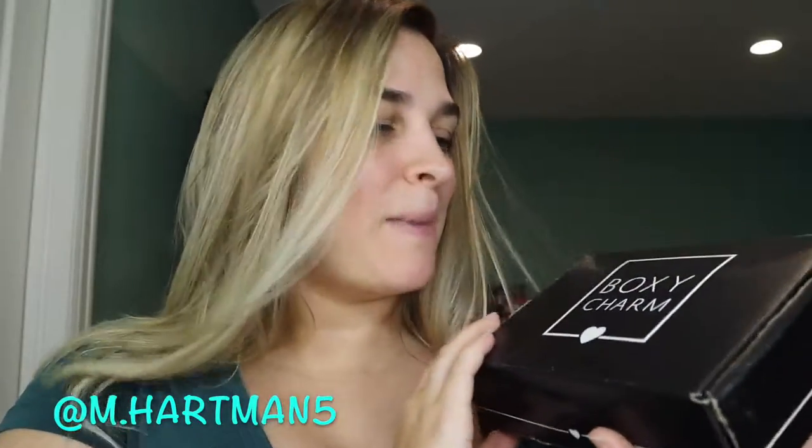Hey everybody, welcome back to my channel. In today's video we are going to be unboxing the August BoxyCharm box. If you don't know what BoxyCharm is, it's a monthly subscription box that's $21.99 a month and you get four to five full-size products every month, so it's a great deal. If you haven't already subscribed to my channel, make sure you subscribe and hit the bell right down below so you can be notified of all of my future uploads. Let's get to opening the box and adding up how much it all is worth.